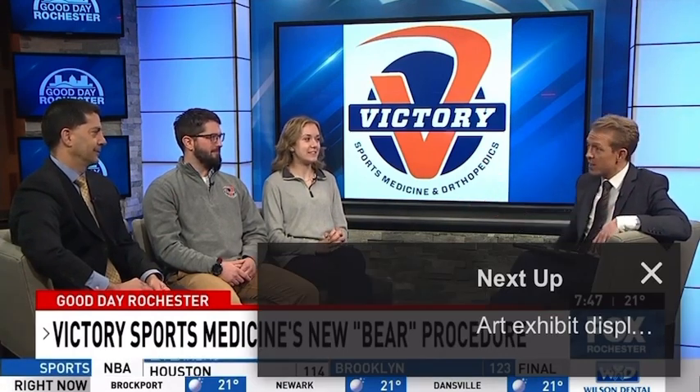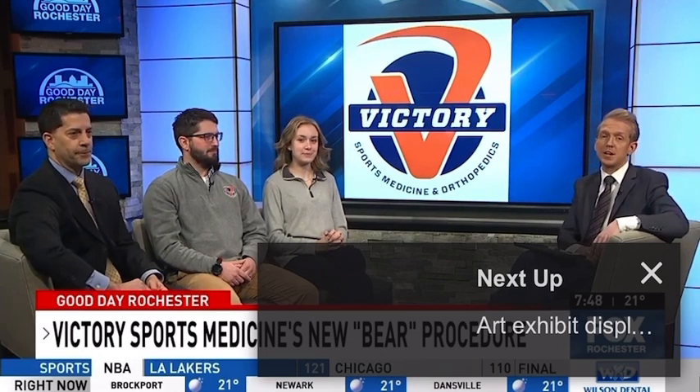We don't want that to happen to you. So follow the instructions, follow the advice, and keep up the great work. This is pretty incredible — thank you all so much for coming in. We're going to post all this information on our website, foxrochester.com, after the show this morning.